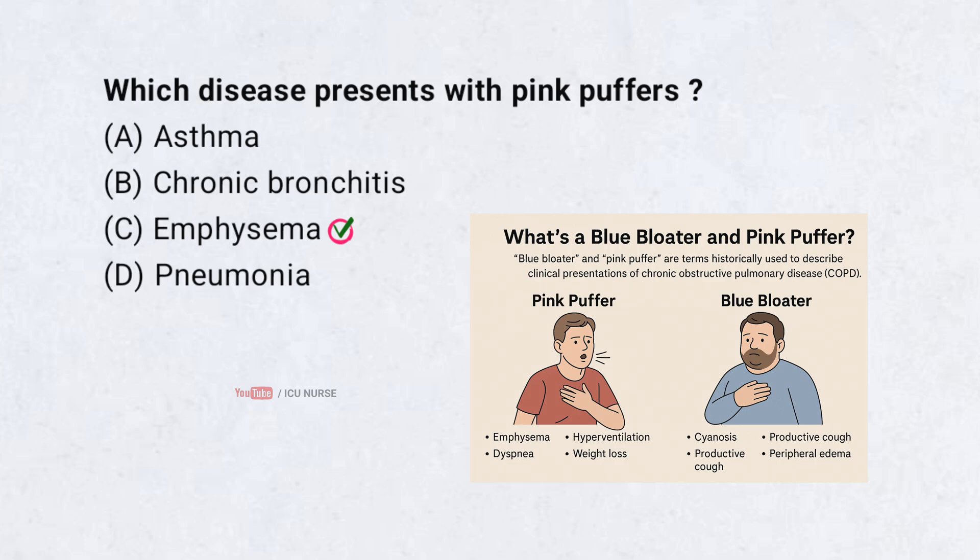Patients with emphysema are called pink puffers. They have dyspnea and use accessory muscles to breathe. Oxygen levels remain near normal in early stages.